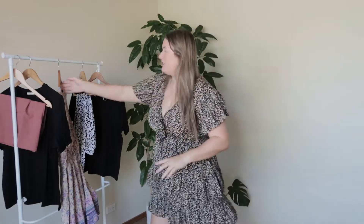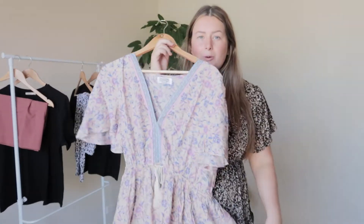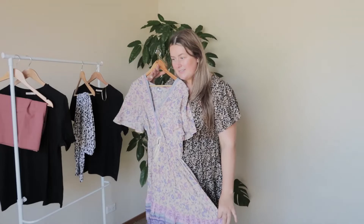The next thing I'm going to try on is this dress. I love the look of it. The only thing I'm a little bit worried about is the V-neck — I don't know if it's going to be too deep compared to this one — but we will try it on and we will see. I'm excited.